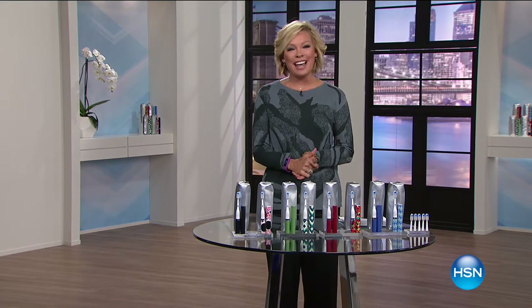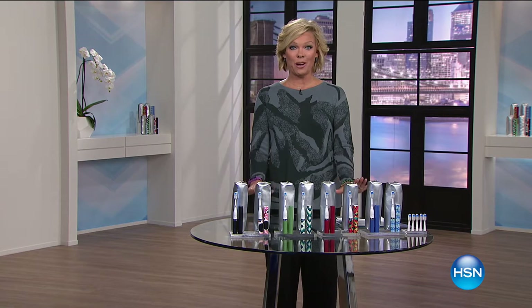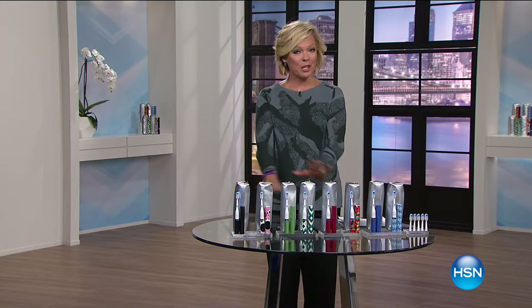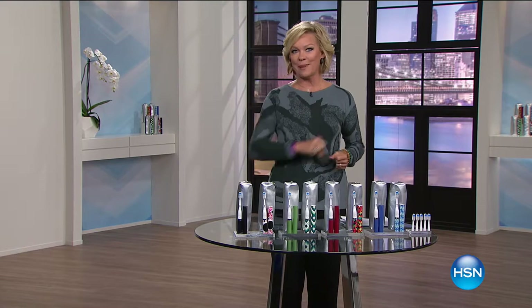Hi everyone, good afternoon. I'm Callie Northaghan, welcome to HSN. I get to talk about one of my all-time favorite products and it happens to be our best value of the day. We've never done anything like this. This is something your doctor and dentist would recommend. I can't wait to show you the beautiful difference that your smile can make.